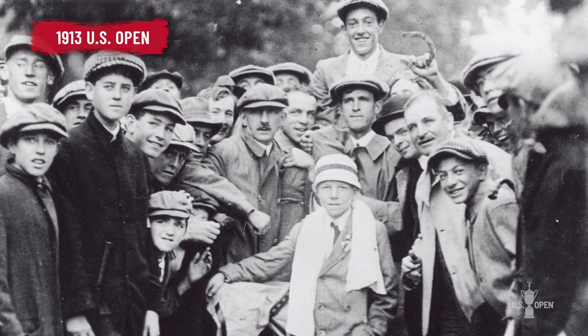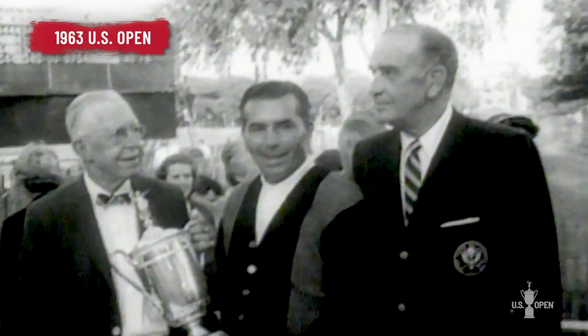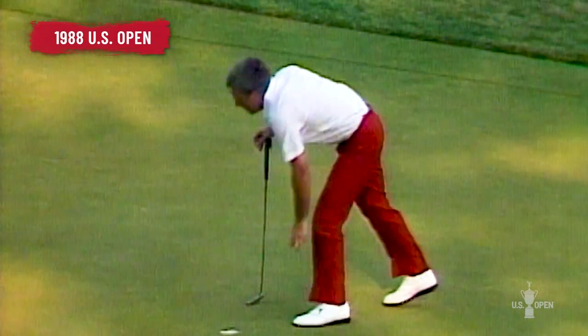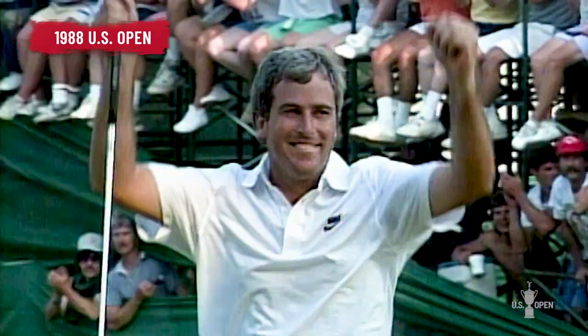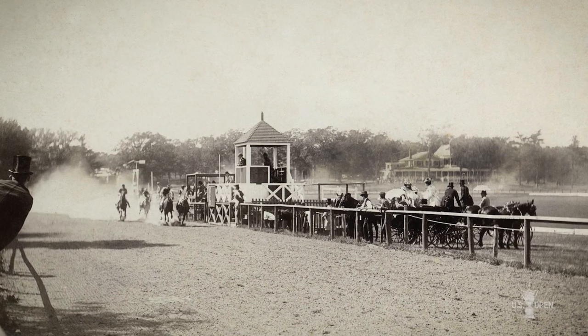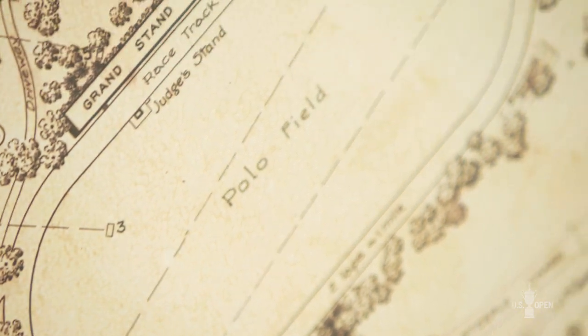The Country Club will be hosting the US Open for the fourth time next year, but it's the first time since 1988 when Curtis Strange defeated Nick Faldo in a playoff. The club was originated in 1882, more of a social club with equestrian activities. There was a racetrack that wrapped around the first and 18th holes as we see it today.